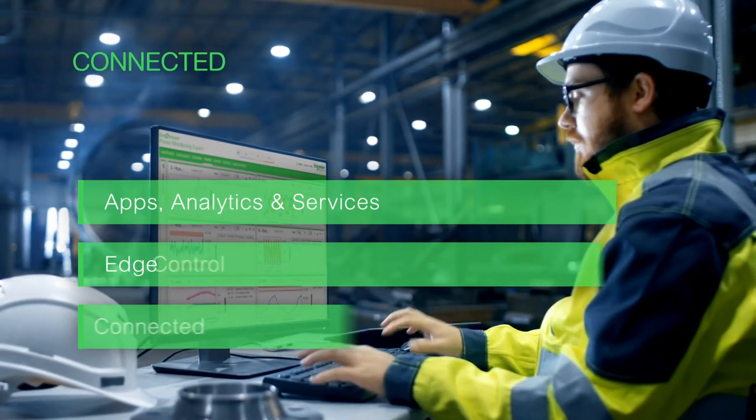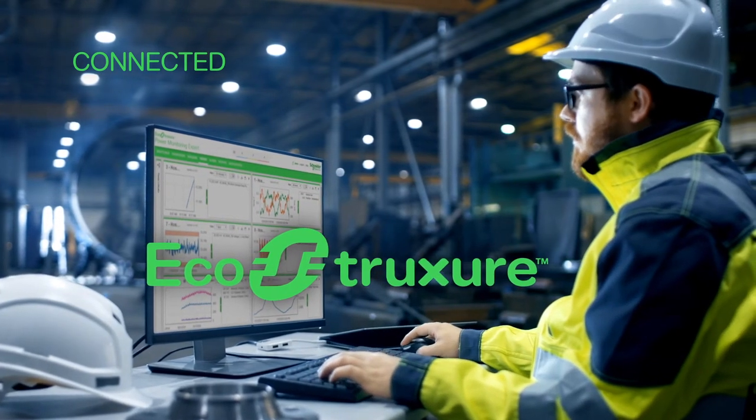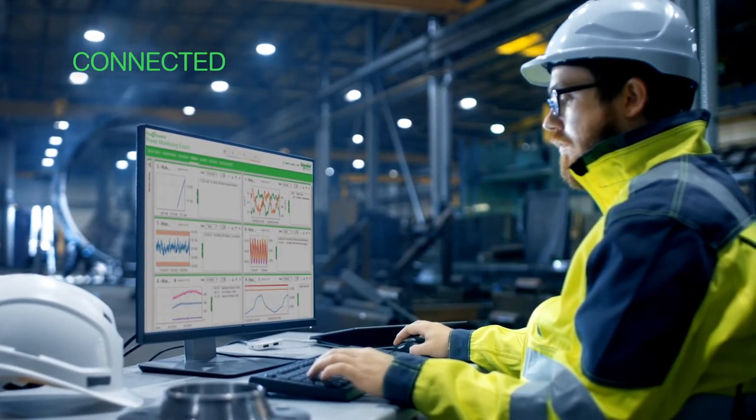Access your data with an easy click to connect AccuSign PCSN to EcoStruxure power software platforms to gain remote visibility and graphical event analysis.